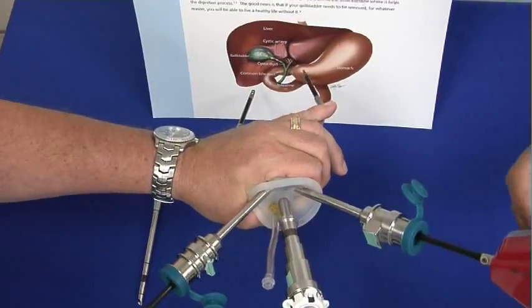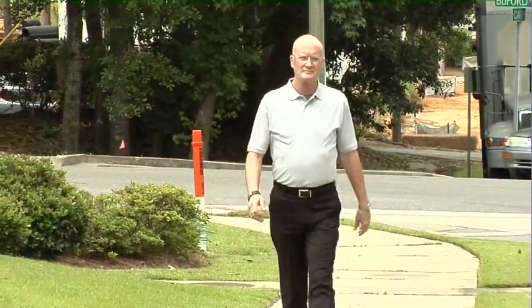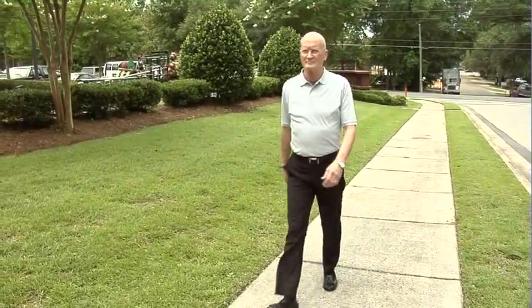It opens up a wide number of people that I can offer single-site surgery to. It is a cosmetic advantage, and probably a little bit of a pain advantage.